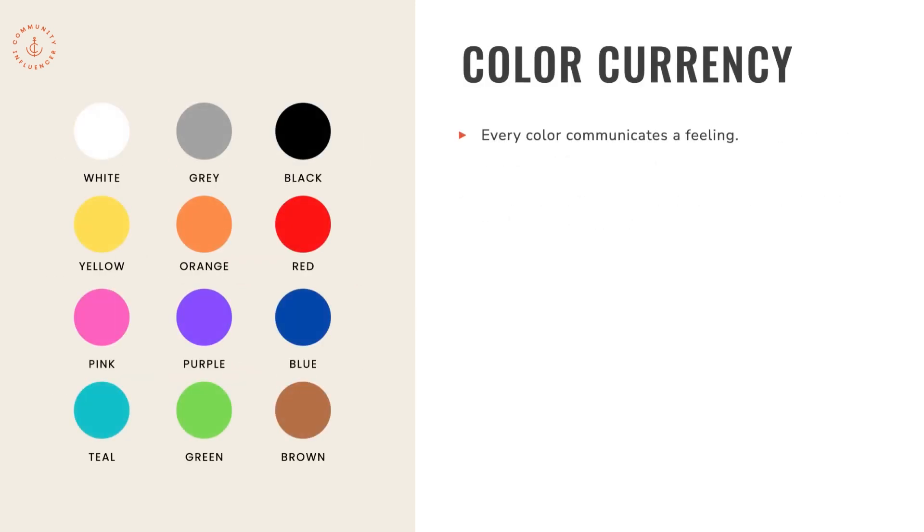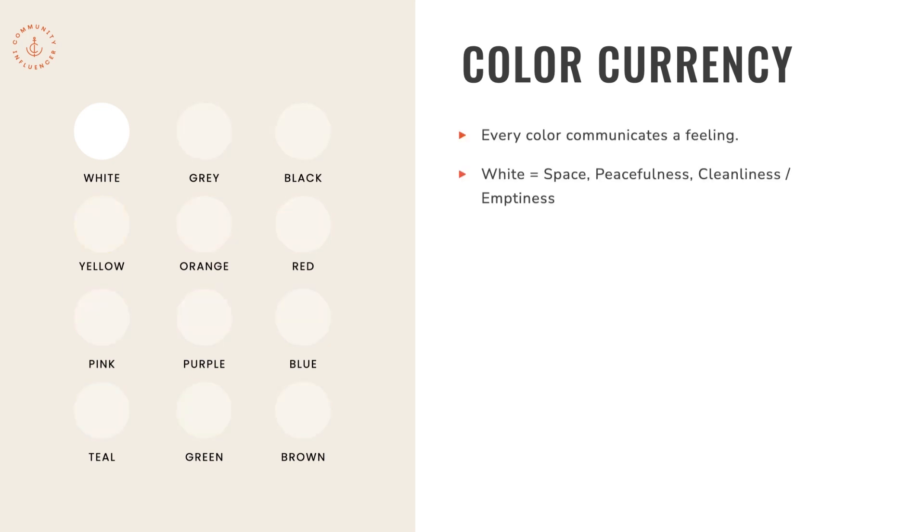Every single color communicates a feeling, and these feelings are what I'm calling color currency. When thinking about your brand palette, you want to think about what feelings you're evoking because color is designed to sell when used in branding. White communicates space, peacefulness, and cleanliness — but on the negative side, it can also communicate emptiness. So just make sure you're keeping all of these things in mind when choosing white.